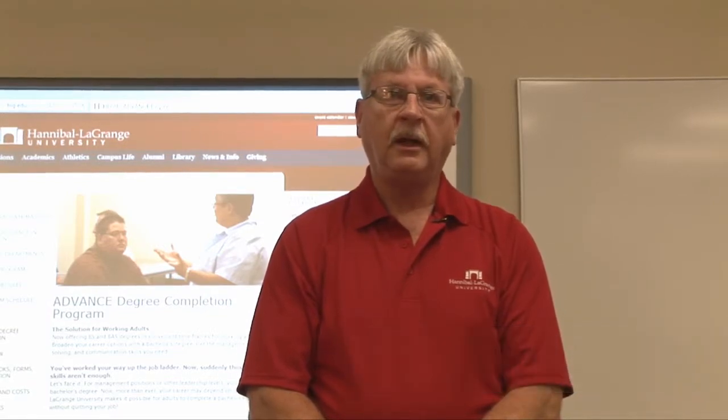With our advanced program, you can earn your Bachelor of Science or your Bachelor of Applied Science degree by taking one class at a time for a period of five weeks. You will complete this accelerated program designed for the working adult in just 18 months.